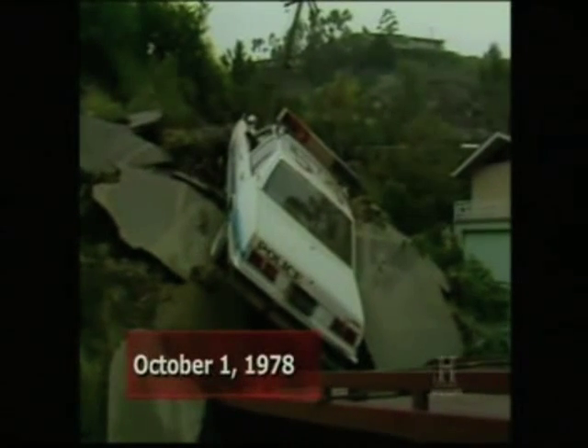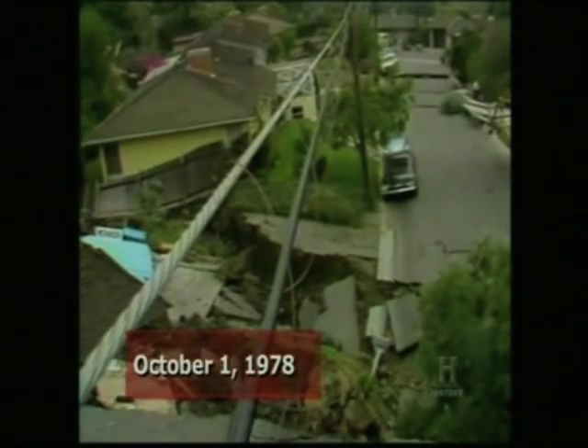This was not the first time a hillside gave way in Bluebird Canyon. A huge landslide consumed part of the neighborhood on October 1st, 1978 — just a few hundred feet from the 2005 landslide — and 24 families lost their homes then.